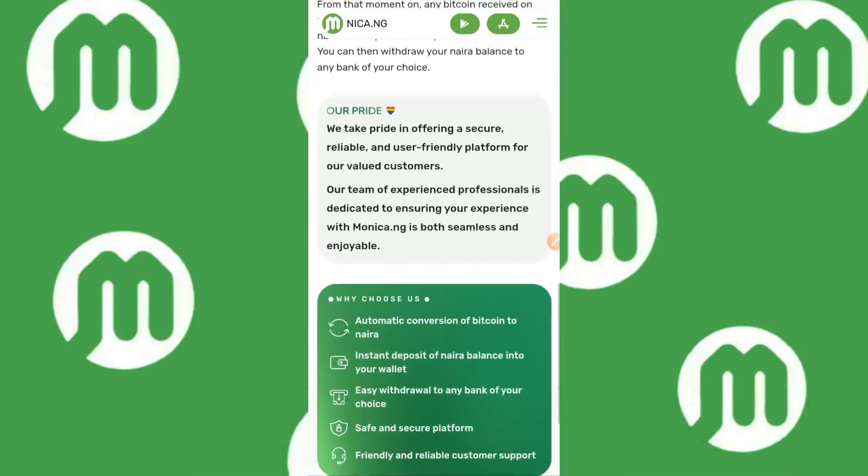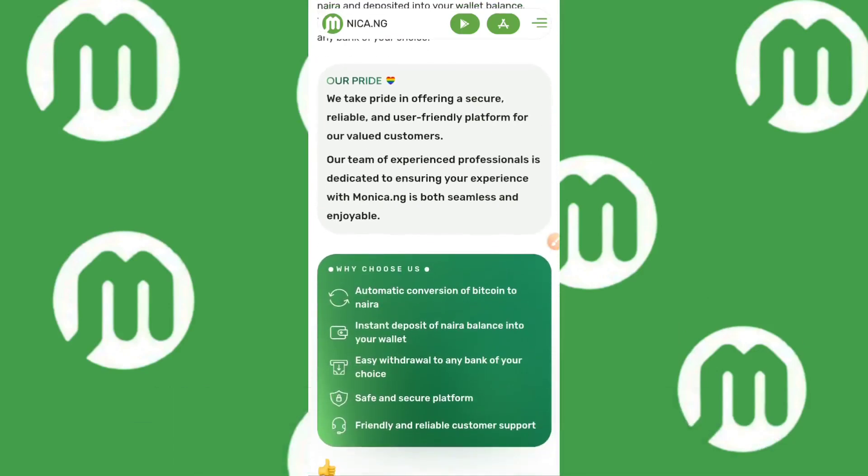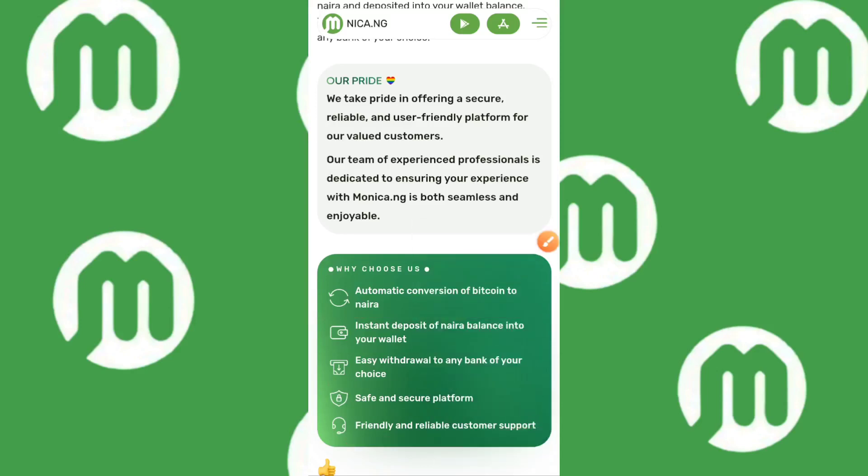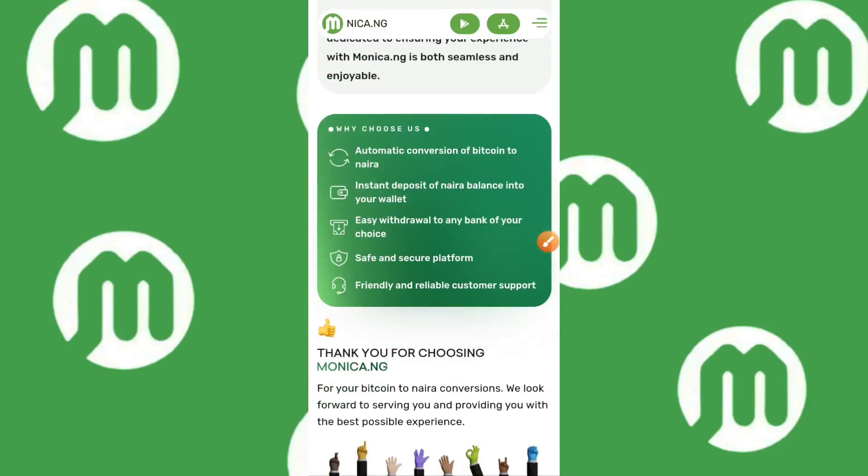Under 'Why Choose Us': automatic conversion of Bitcoin to Naira, instant deposit of Naira balance into your wallet, easy withdrawal to any bank of your choice, safe and secure platform, and friendly and reliable customer support. I contacted them and asked a few questions — they responded well and in time. The most important thing about customer support is response time, and they really passed the test for me.